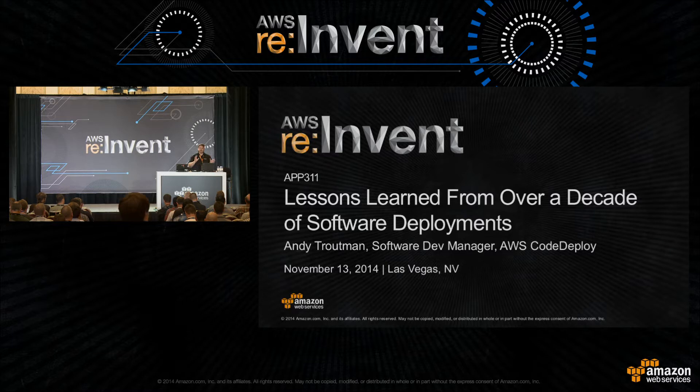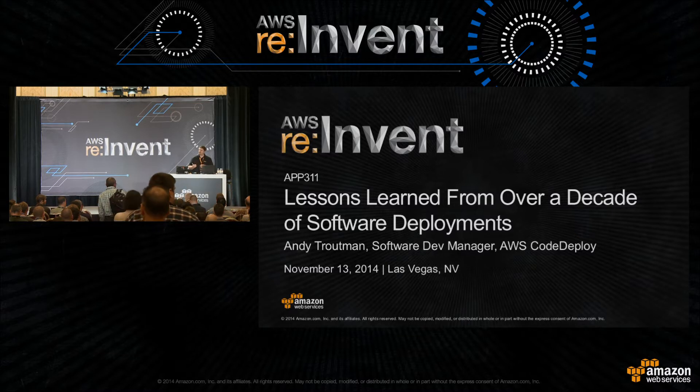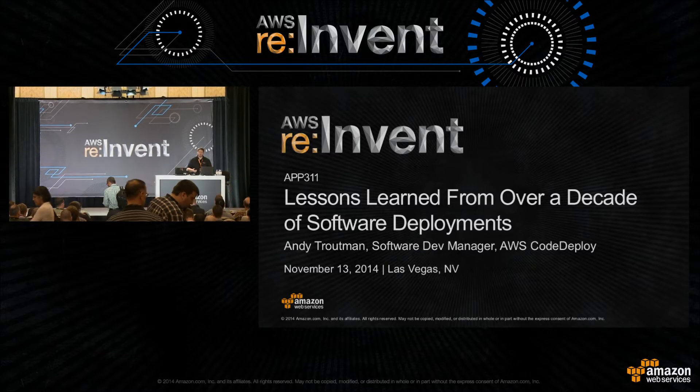We're going to compare and contrast the two. When we went and built CodeDeploy, we looked a lot at Apollo, our own internal service, because it stood the test of time and we wanted to see if we could pull some of those lessons learned or best practices out of Apollo and apply them to CodeDeploy.